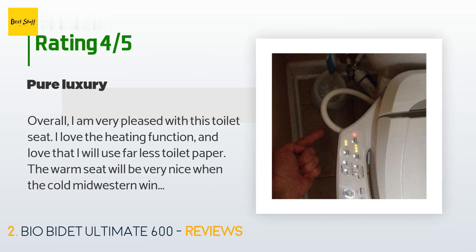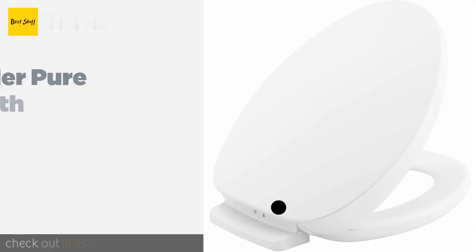The warm seat will be very nice when the cold Midwestern winter hits. Here are some comments I hope others will find helpful — some points that are not inherently obvious when reading the description or looking at pictures. The seat part seems significantly smaller than a standard elongated toilet seat, and the tank in the back pushes you further forward on the toilet by a good three inches.